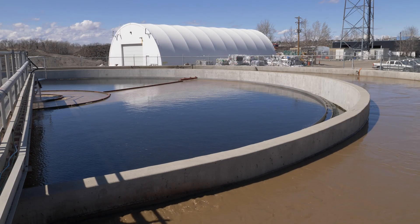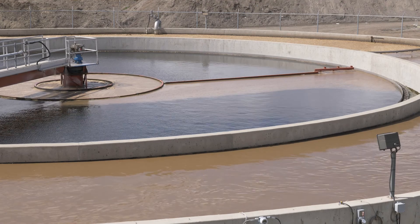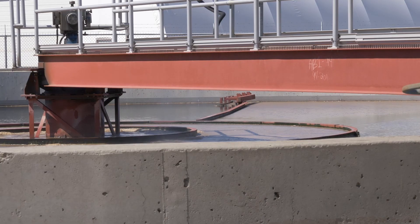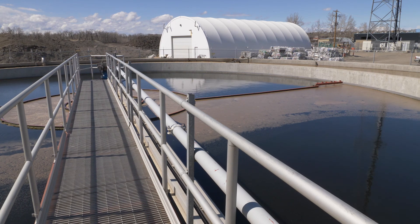After the microorganisms have done their cycle, the bugs are sent to our secondary clarifier, where any grease or oils released from the microorganisms are caught on top of the water and skimmed off for removal. The water then leaves the secondary clarifier and goes to our tertiary facility.